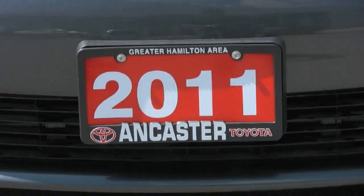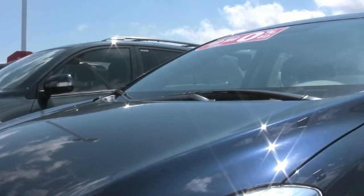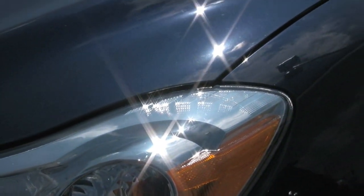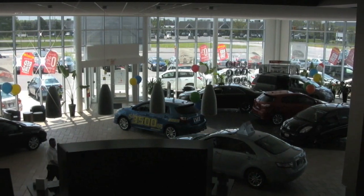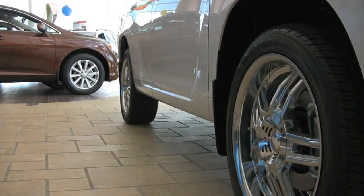Looking for that perfect ride? Ancaster Toyota offers a range of new and used vehicles for you to explore. Come check out our outdoor lineup and visit our state-of-the-art showroom. Our knowledgeable and experienced sales staff are here to answer all of your questions.